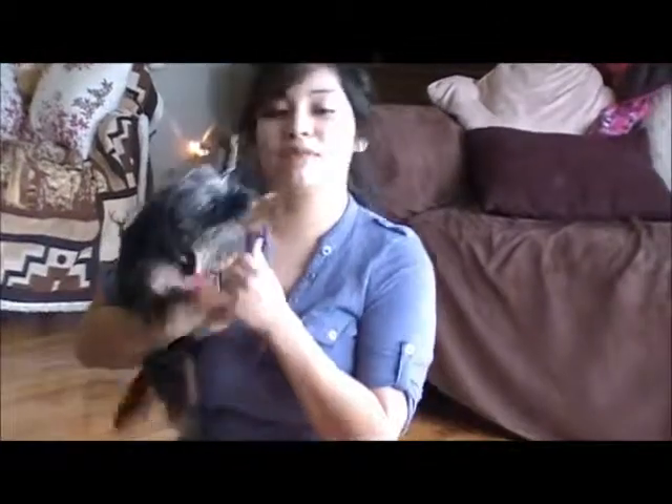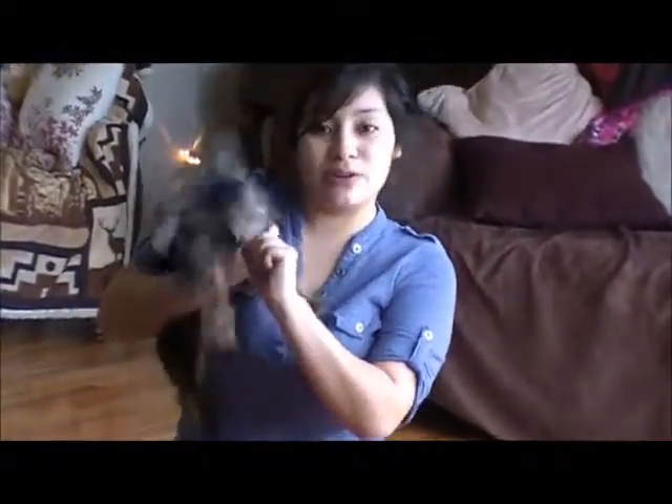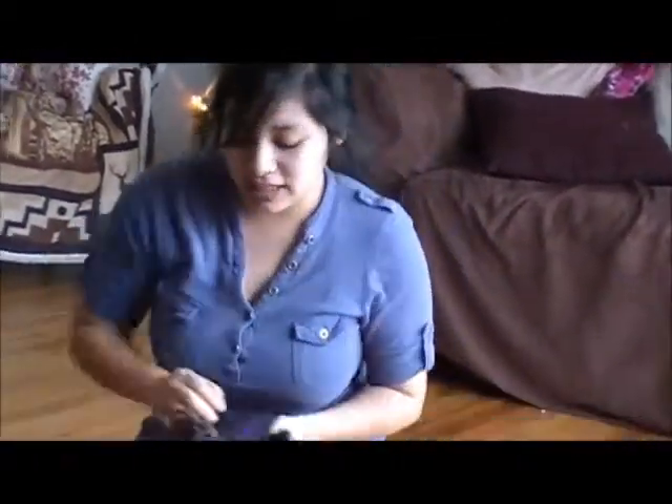Hi guys! It's Heidi here with Bouncy Yorkies. This is one of my animals here. His name is Choco. He's actually going to be a year on May 27th.